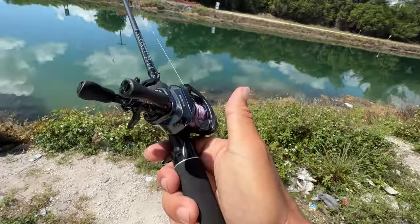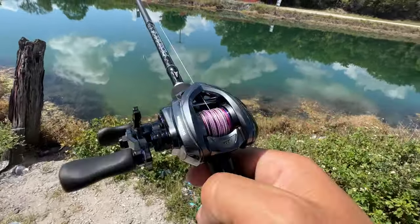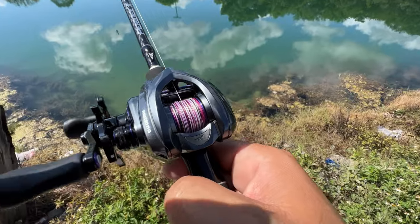What could the first fish I catch on this be, guys? Any ideas? There's all kinds of fish down here, so let me know what you think the first fish is going to be.